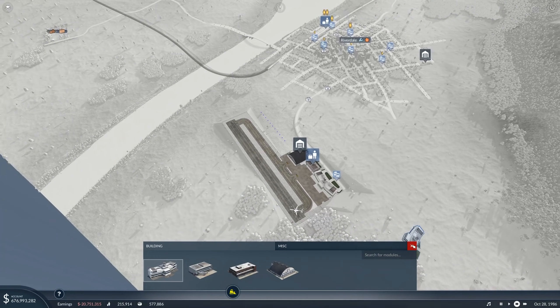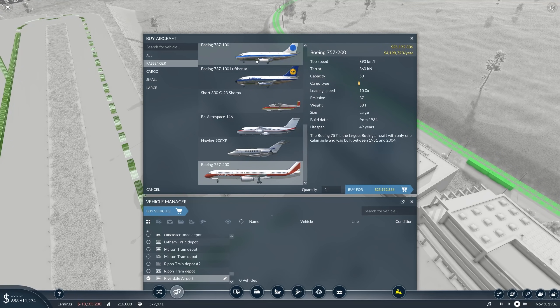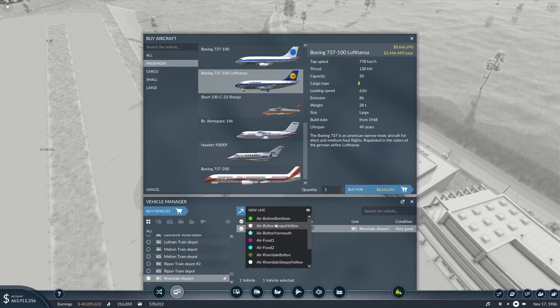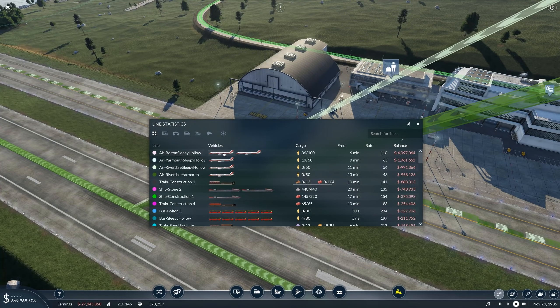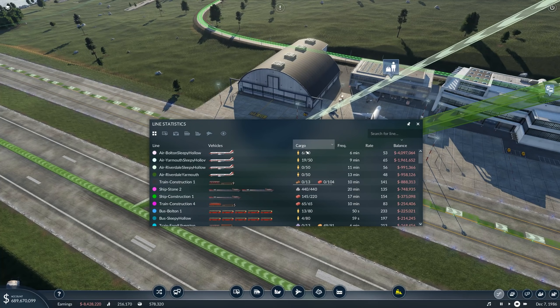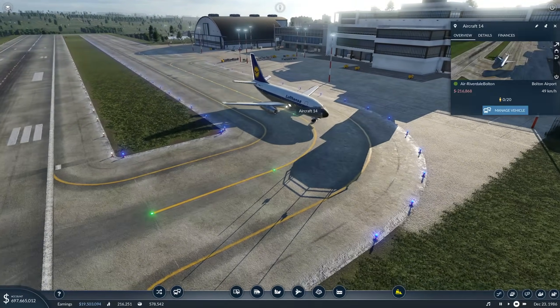For Riverdale–Bolton we might use one of the smaller planes — the difference in cost is amazing. Using the big one everywhere is a bad idea since it costs four times more per month. Looking at our balances: Bolton–Sleepy Hollow is not profitable, we're using two 737s on that one — let's get rid of one. The Yarmouth–Sleepy Hollow line we might switch back to a smaller version. As long as there aren't many people, it's smarter to use smaller aircraft. Once I see heavy congestion, we'll switch to bigger planes.